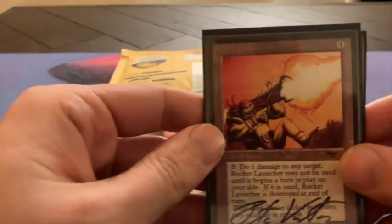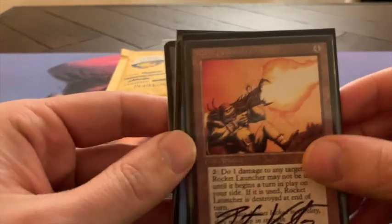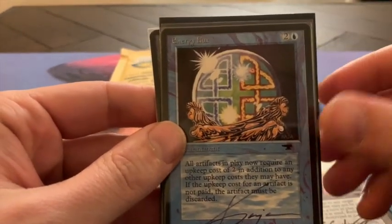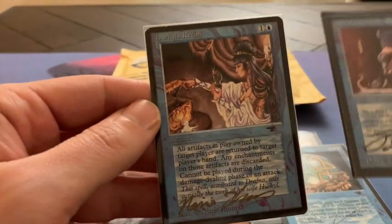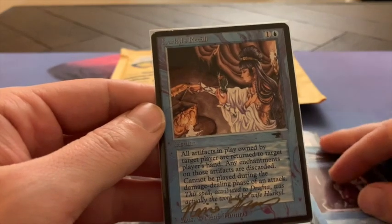So here we see the Rocket Launcher. We have an Energy Flux. We have a Sage of Lat Nam. And we have a Hurkyl's Recall.